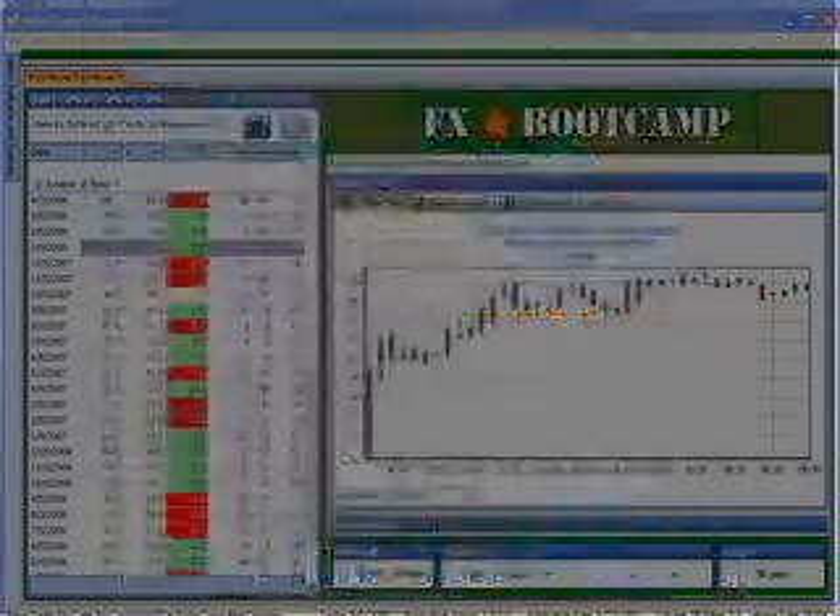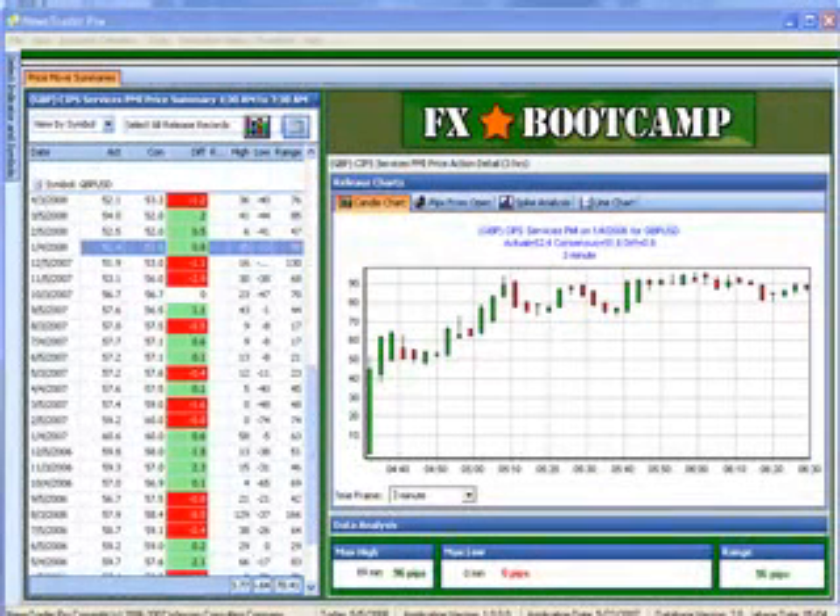Good luck and happy trading. My name is Kurt Worley and this has been your news alert for Tuesday, May 6, 2008.